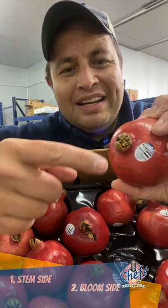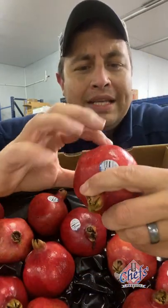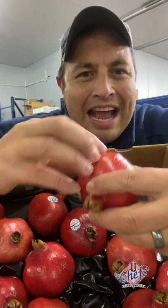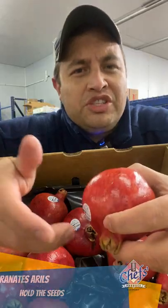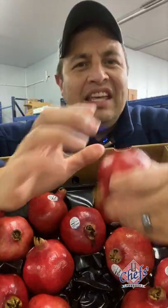You need to understand that this is the stem side and this is the bloom side. The ridges that run across lengthwise of the pomegranate is going to be the area where the arils are deposited. The arils are also referred to as seeds — technically the aril holds the seeds.